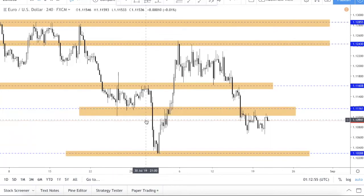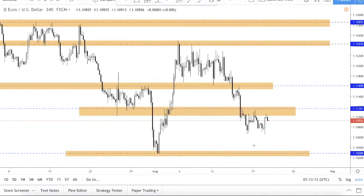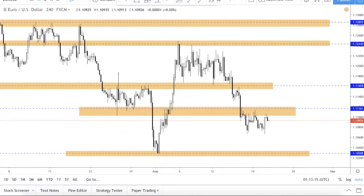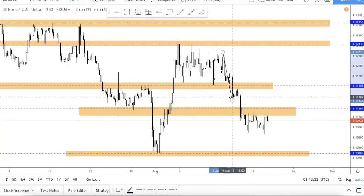Since FOMC is just around the corner, let's do a video on Euro Dollar as well as Gold. Right now we are on Euro Dollar. The zones that we drew are still valid — you can see that resistance is over here and support is over here. As obvious as it gets, we are still in a downtrend.